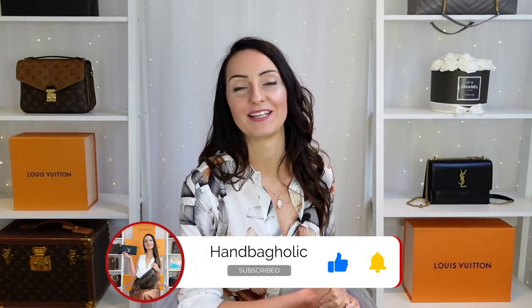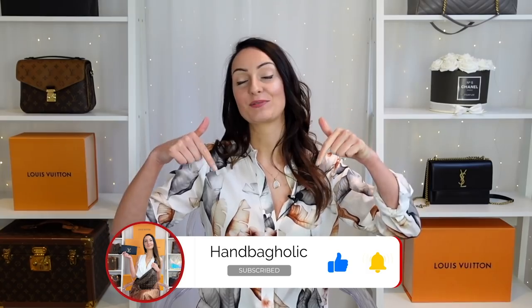Hey everyone, my name is Steph. If you are new to this channel and love designer bags and luxury in general, you are in the right place. Make sure you join us by hitting the subscribe button and the bell down below.